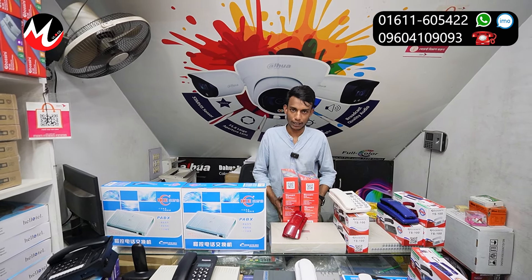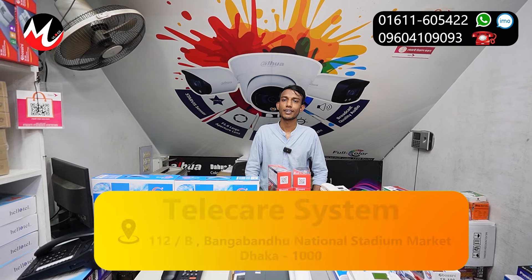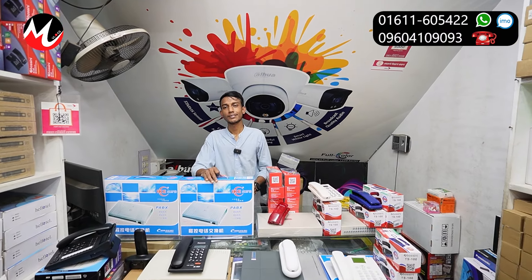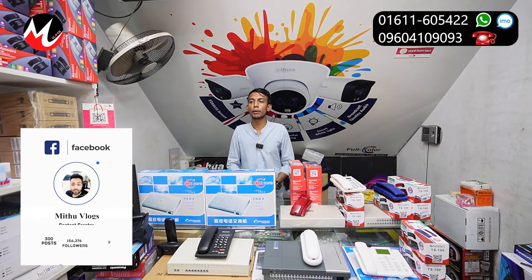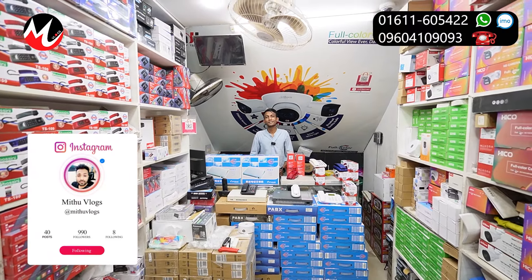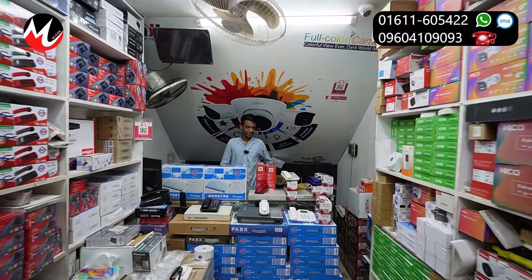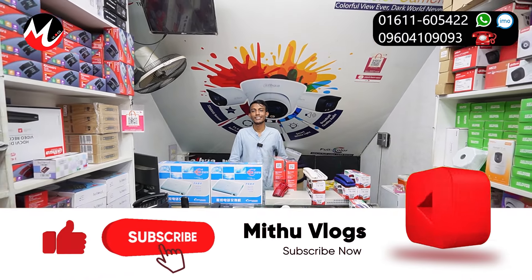Yes, it comes with a warranty. Thank you for watching. The location is Telecare System, at 112B, National Stadium Market. Contact us by phone. I'm talking about Telecare System — for telephone sets, intercoms, and PABX. All customers will get wholesale pricing here. Thank you for watching the channel — please subscribe, like, comment, and share.